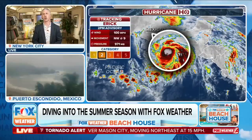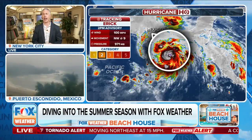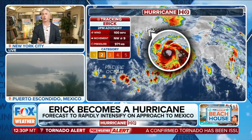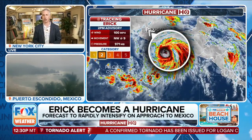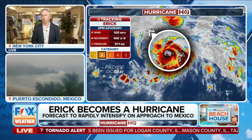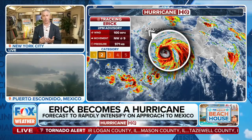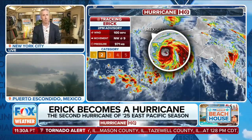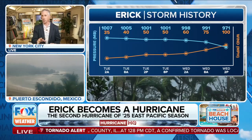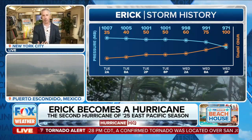First things first, I want to go out to the Eastern Pacific right now because our hurricane is gaining strength. We're looking at Hurricane Eric, which has now strengthened into a category two. Yesterday we talked about the storm being over very warm sea surface temperatures, not a lot of shear to disrupt the thunderstorms, and a lot of humidity with not much dry air getting wrapped in. So rapid intensification was the forecast, and it's currently happening.